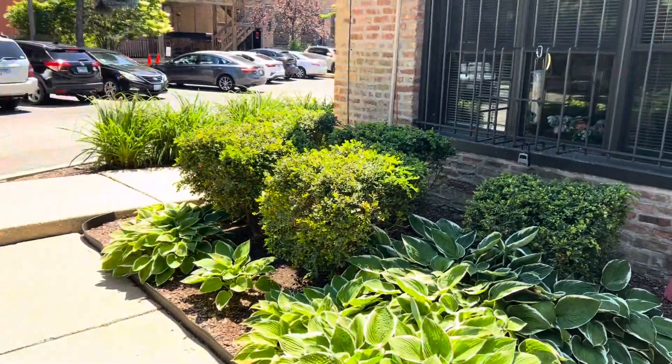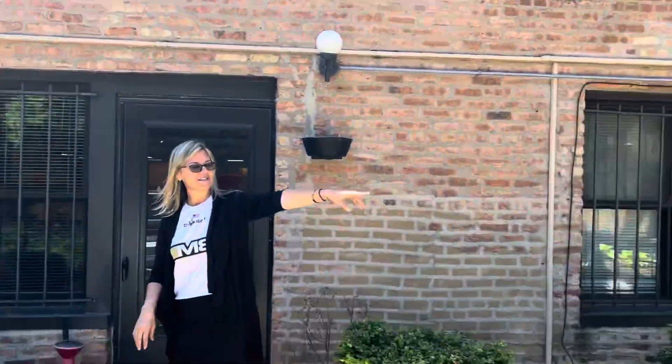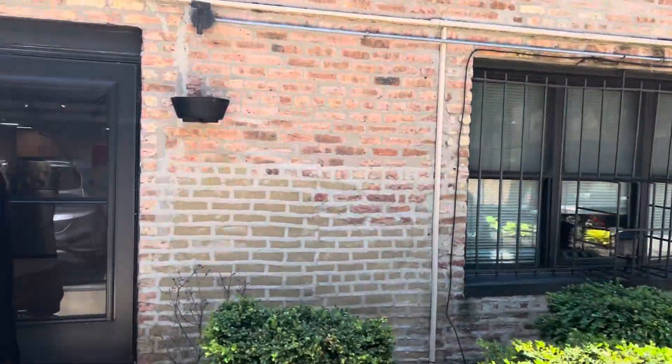Hi, welcome to Belmont Court. We're going to show you this beautiful lofted one bedroom. It is in the courtyard area of the Funky Not at Belmont Court. Right over there is the closest grilling station for you. Come on in.